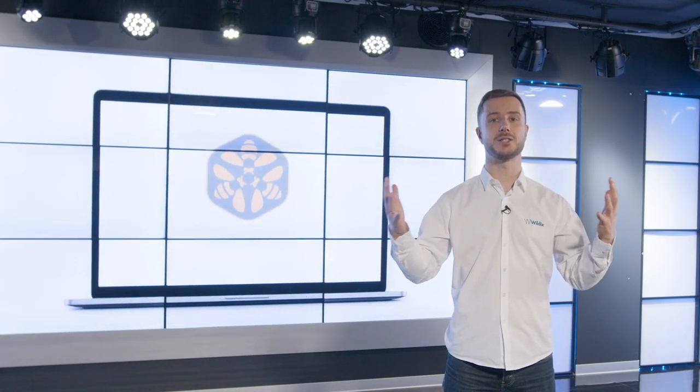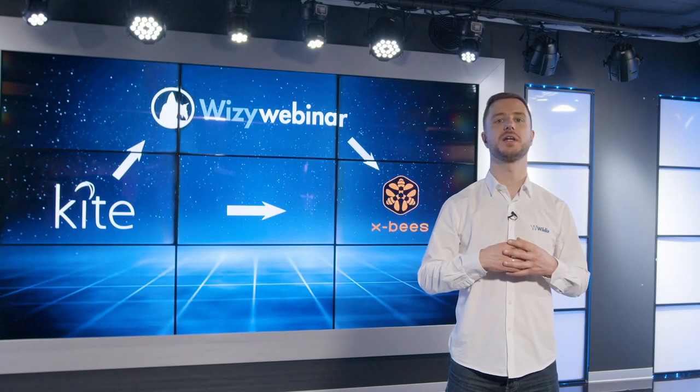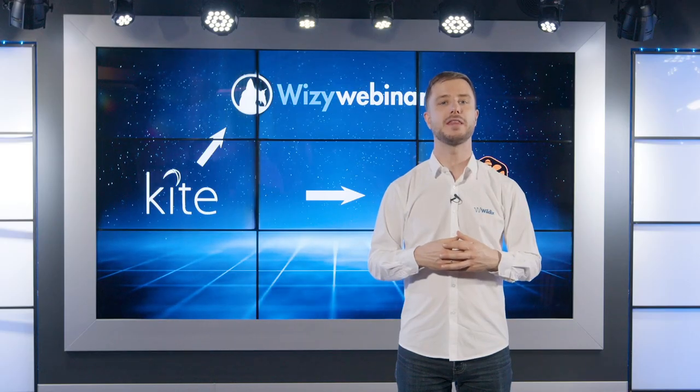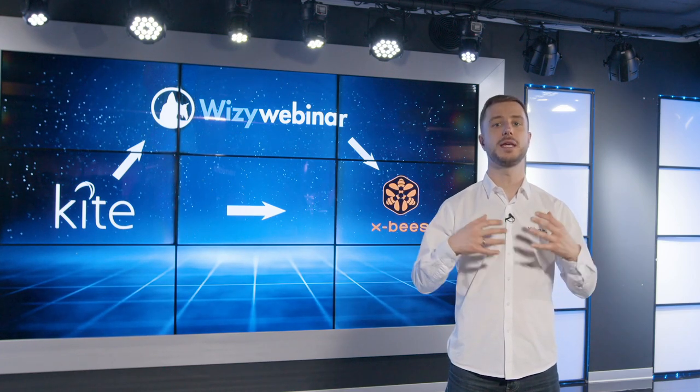That's why I'm excited to introduce you to Wildix XBiz. WebRTC Kite and WYSIwebinar generate leads, while XBiz is the perfect tool to drive sales, convert leads into customers and keep customers engaged and satisfied. But how can you add value during this stage of the journey? By making sure that customers' expectations are met.